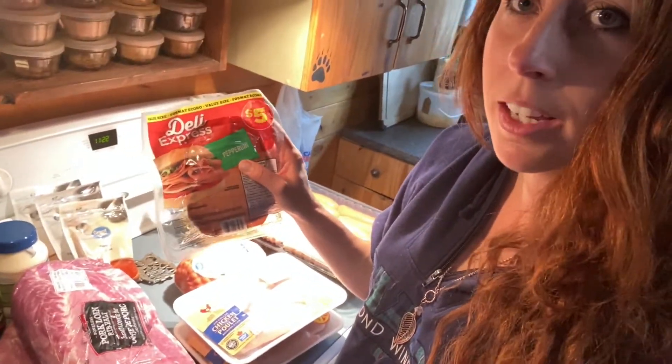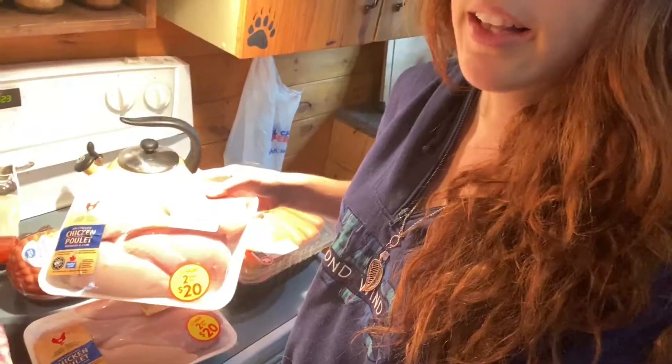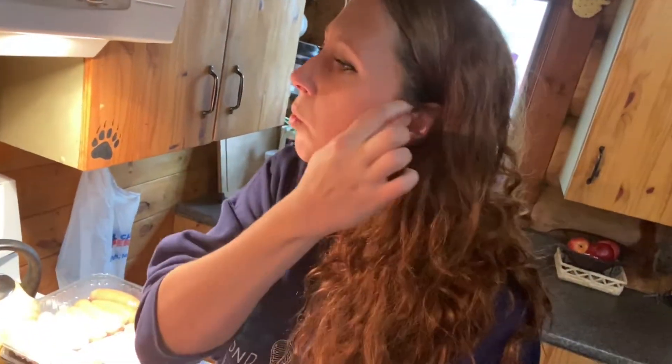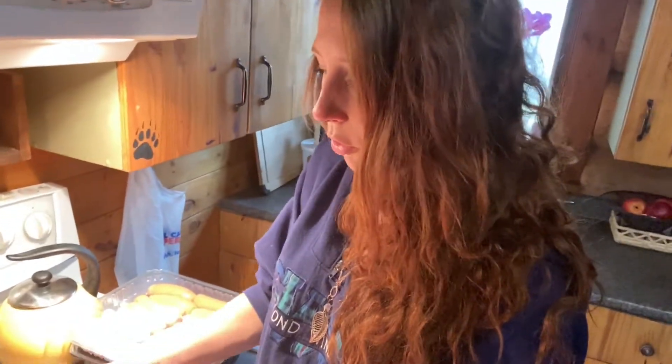We have pizza night about once every two weeks and we make our own pizzas. With the local restaurant, pizzas are 30 bucks for a large. We figured out we can make four large pizzas for under ten dollars, which is absolutely crazy. I love shopping at Walmart — they have discount sections, and while I've had some bad experiences with the discount meat section, for the most part you do get a couple bucks off, which is very helpful.